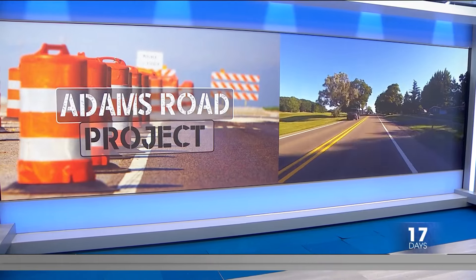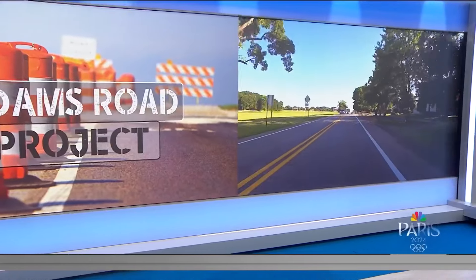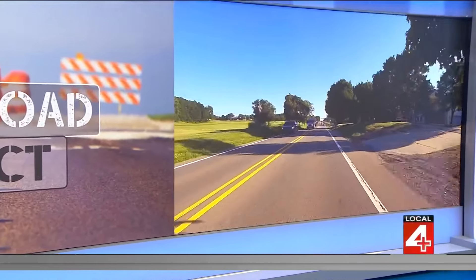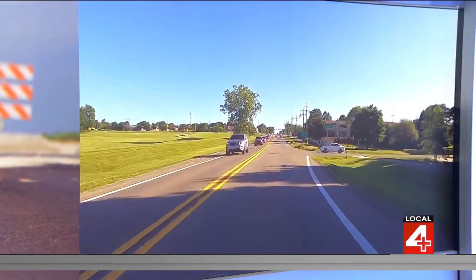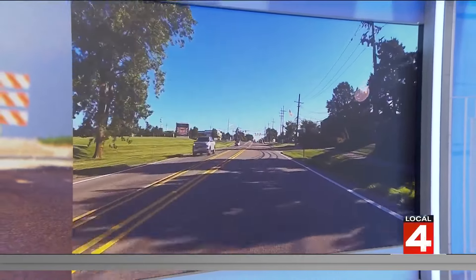If you live in the Rochester Hills area, you have probably experienced the traffic backups along Adams Road near Oakland University — that specific stretch of a two-lane road between Hamlin and Walton. Well, it could look a lot different soon, but the Road Commission wants to actually hear from you first.